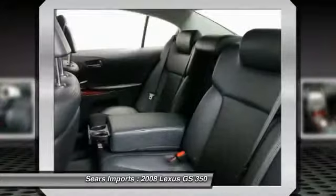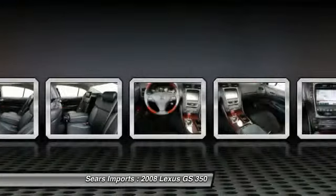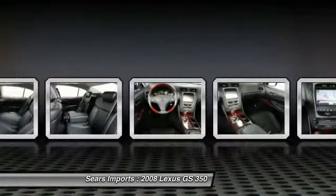Front HomeLink garage door opener, aluminum wheels, auto-dimming rear view mirror, and PPO.